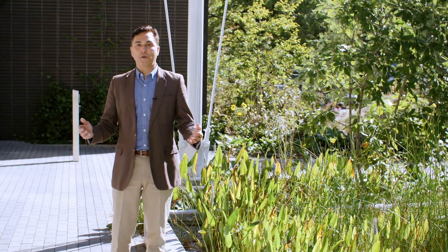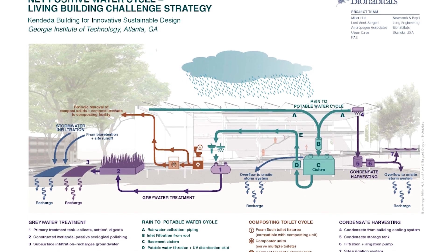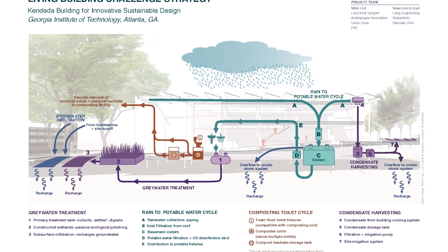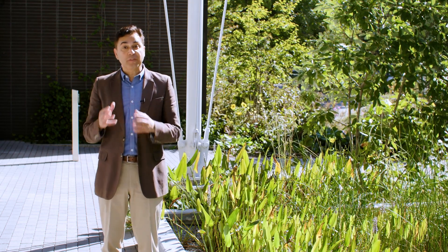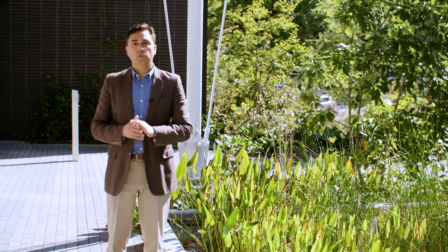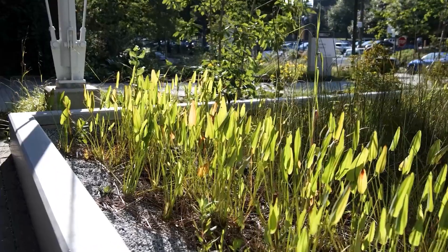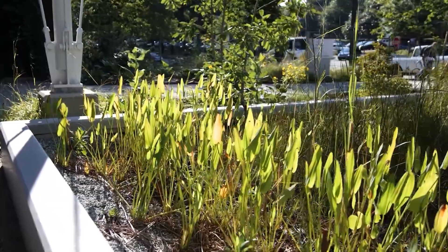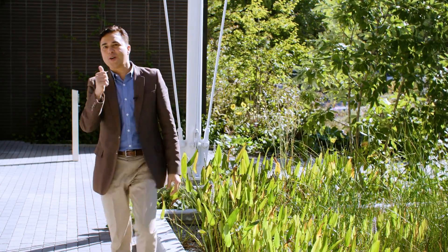In addition to rainfall, buildings also have to manage other types of water to satisfy the Living Building Challenge net positive water requirement. For example, condensate from the building's dehumidification system is used for landscape irrigation. Gray water — which is what's left over after you wash your hands or take a shower — ends up in this constructed wetland. Plant roots filter and clean the gray water, which is then released into the ground.